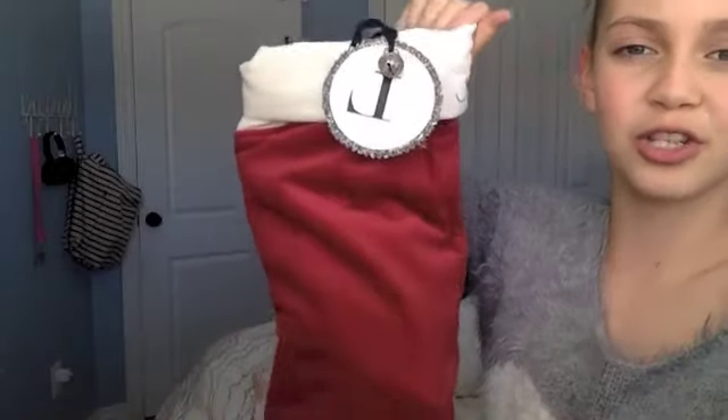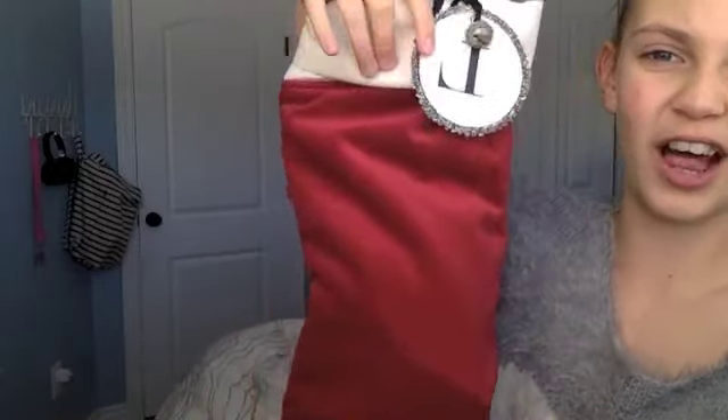This is my stocking. It's tabby — just plain red and it has a little L on it for Lily. It's just plain red.